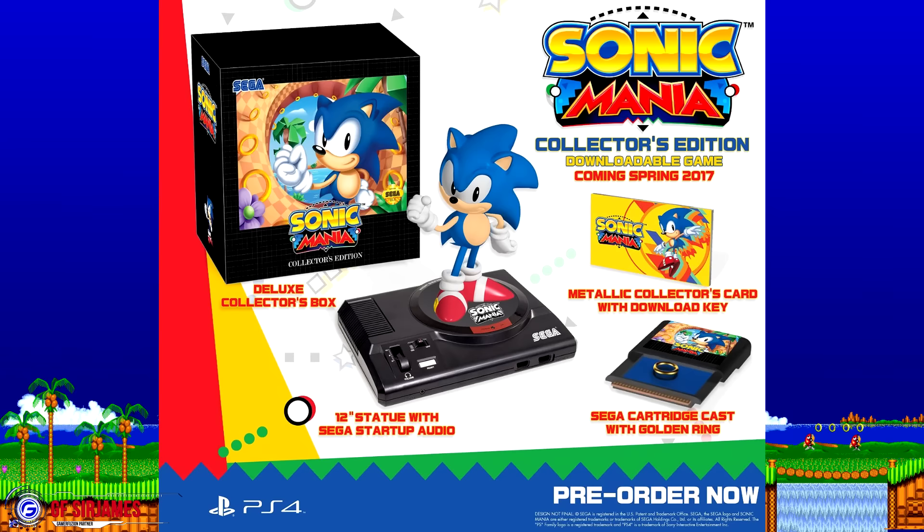Hey, what's happening everyone? Sir James from Gamerefusion.com coming at you guys with another video. If there's one thing that I enjoy is reliving some of my childhood memories. The reason I brought this up is because the game known as Sonic Mania has a special edition that was announced today, and it's going for the retail price of $70.